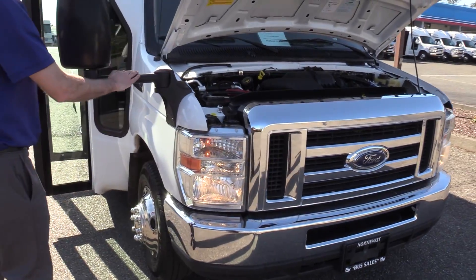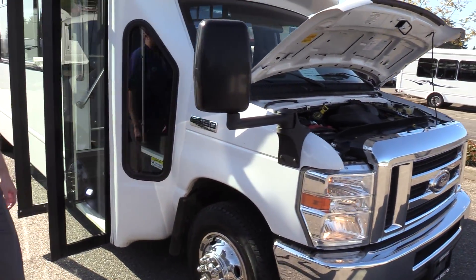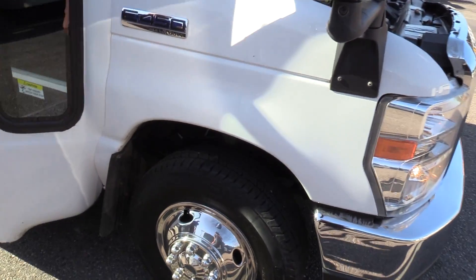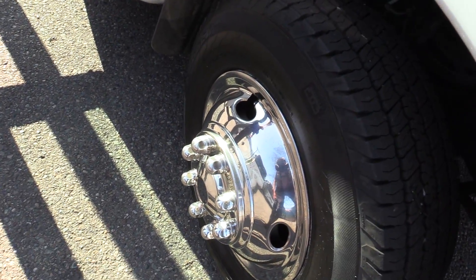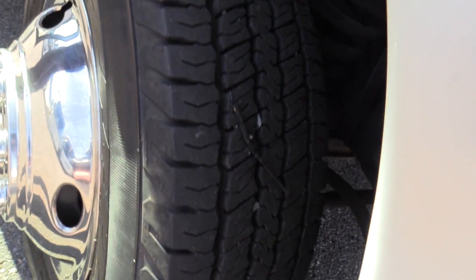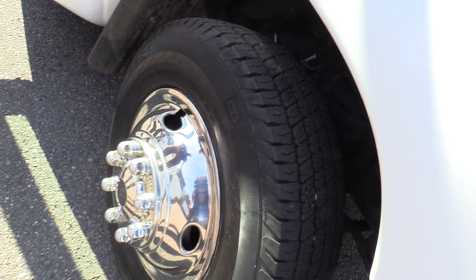It has Velvac mirrors, stainless wheel covers, pretty fresh tires with lots of nice siping on there. Good all-weather tire.